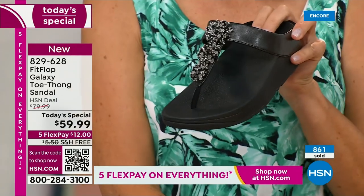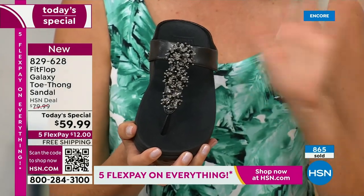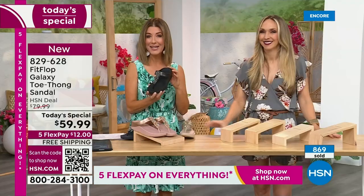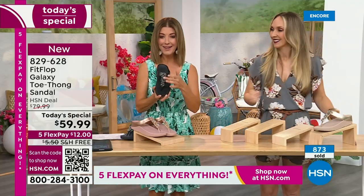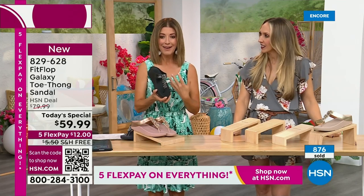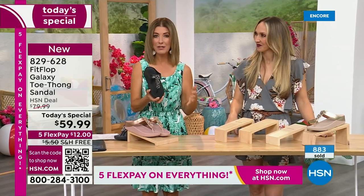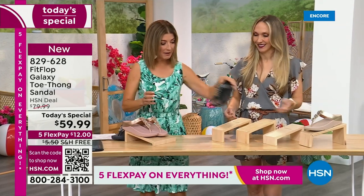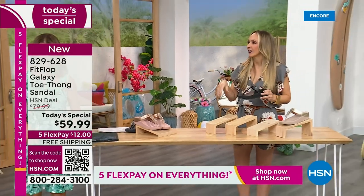If you'd like to order this Fit Flop, I'm going to give you a couple of ways to place your order because we've been jam-packed on the phones for the entire first 18 minutes of the show. Black and white — doesn't that look so pretty, so chic? Very classic. Wear that with a black dress, black pants, black shorts — you're out the door looking fabulous. And then of course the silver that I'm wearing.